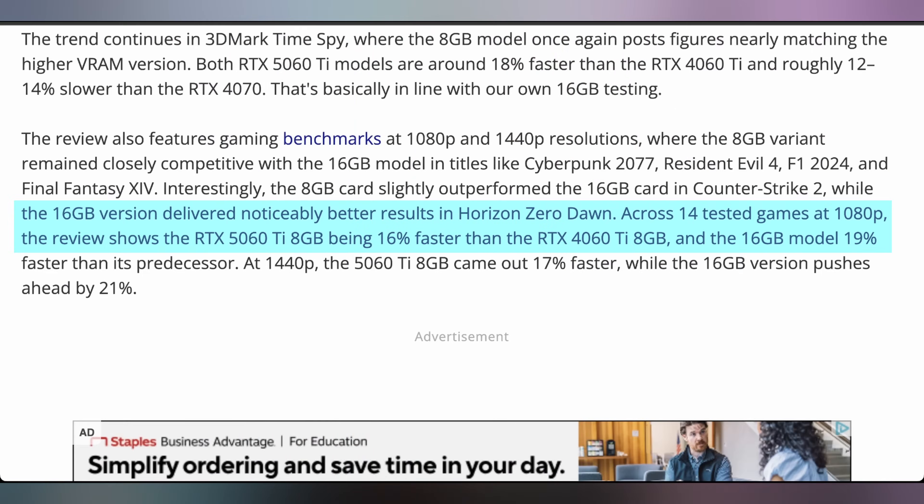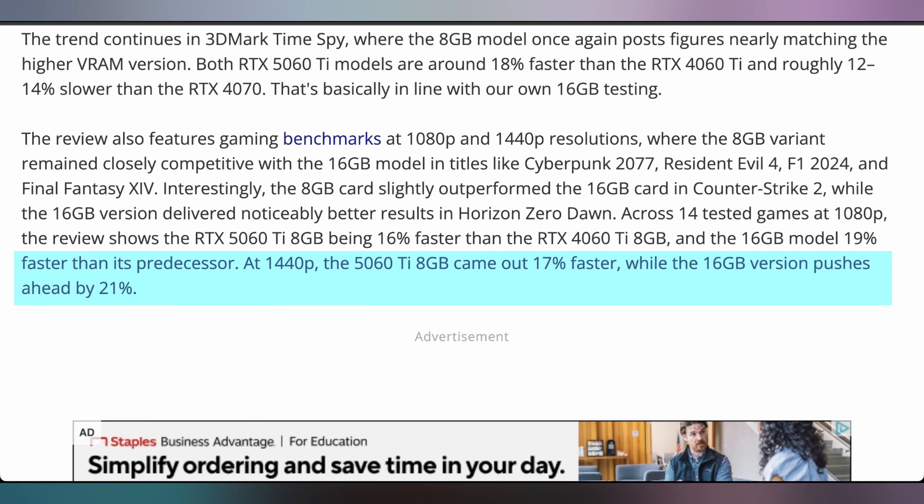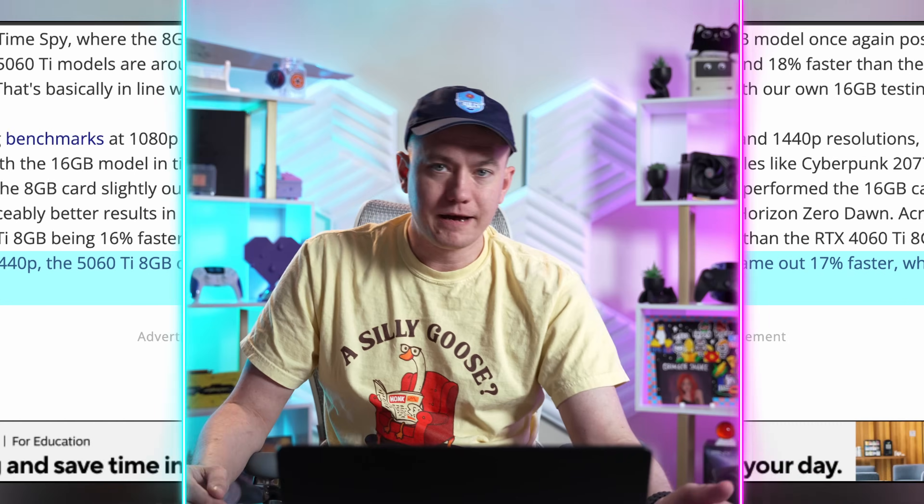It isn't all sunshine and rainbows for the 8-gigabyte card — there are some cases where it falls behind ever so slightly. At 1080p, the 5060 Ti 8-gig is 16% faster than the 4060 Ti 8-gig, while the 16-gig model is 19% faster. At 1440p, the 8-gig 5060 Ti is 17% faster while the 16-gig comes in at 21% faster — but again, just a modest amount, and it doesn't happen in all games. In the vast majority of games they're exactly tied, and there are even instances where the 8-gig beats the 16-gig.